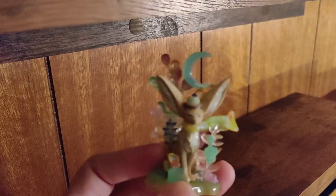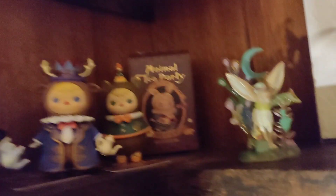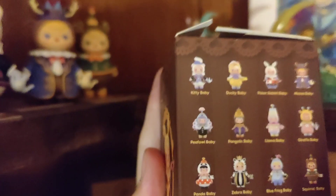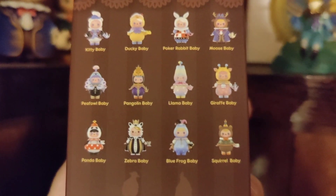Actually, I don't think this particular one is Popmart — all the other ones I have here are — but the detailing on these figures is just so amazing. The other two lines I have are both Pucky. One is Animal Tea Party, which is a bunch of different animals. Each one has a different teacup it came with. Animals in clothes — I can't resist.